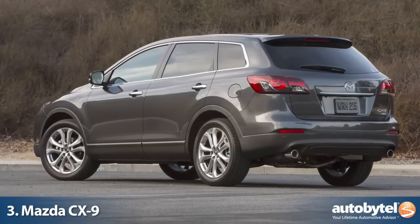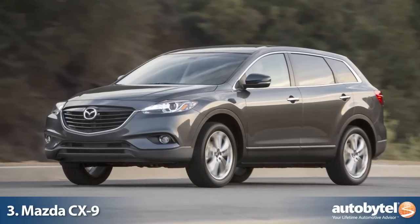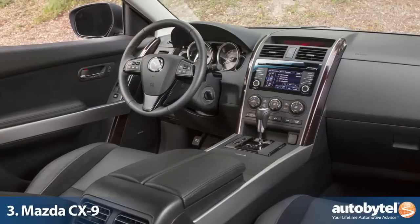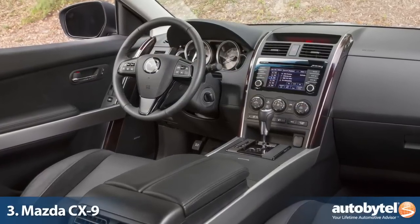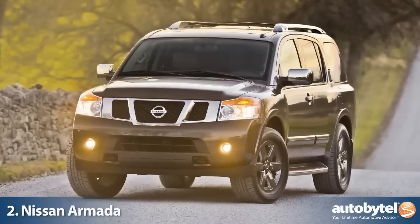What the CX-9 lacks in flash it more than makes up in value and reliability. Mazda is more known for its Miata Roadster and racing heritage, but they make some fine family vehicles that benefit from top-notch Japanese engineering, like the CX-9.